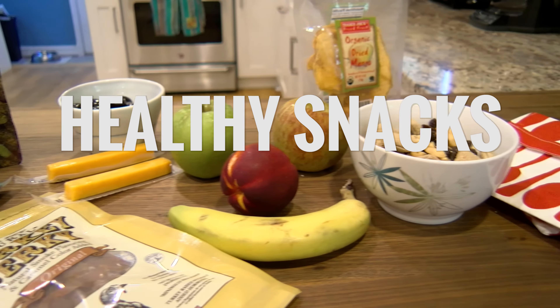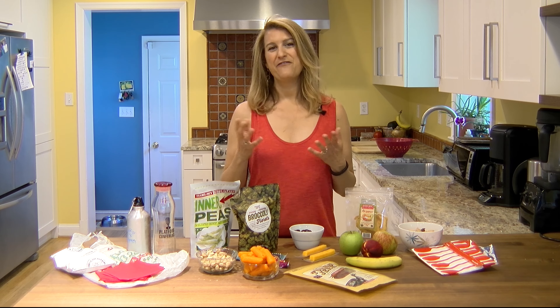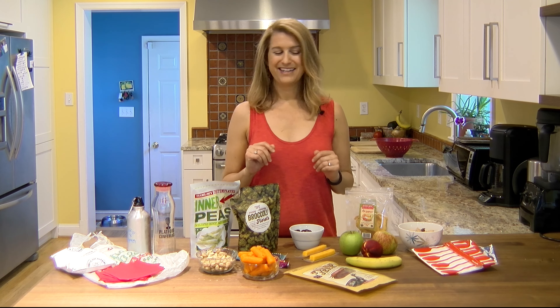I'm a big fan of packing our own snacks. When I grew up, my mom would always — and she still always has a bag of snacks in the car — so we always have healthy, delicious snacks wherever we go. I picked up that habit from her. In fact, we call her the snack queen.